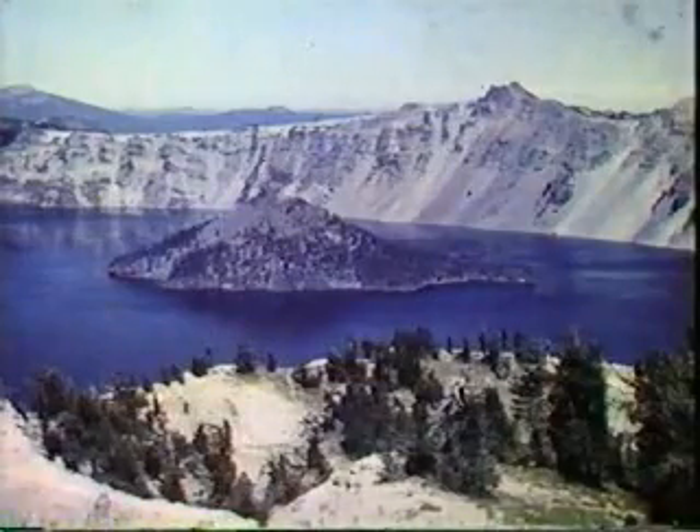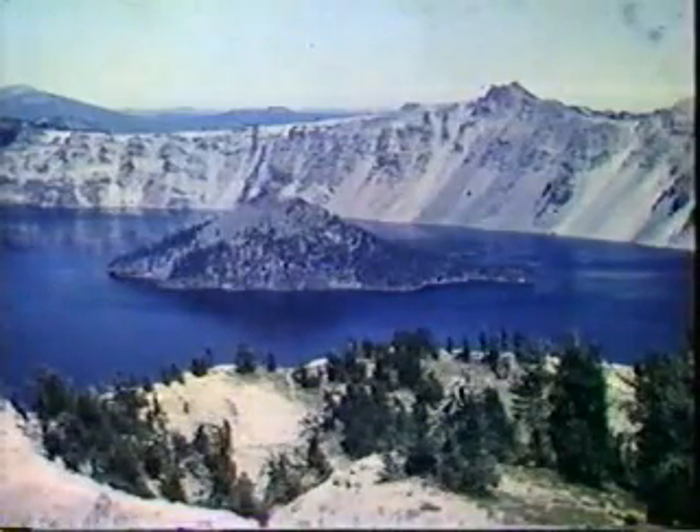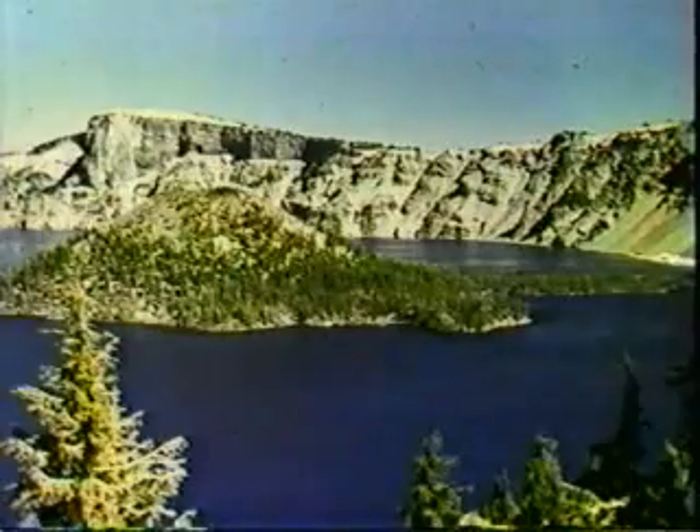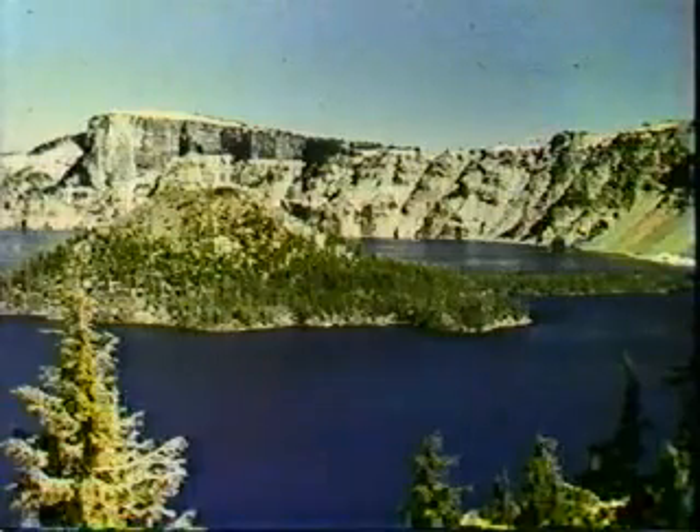The so-called Crater Lake in Oregon is an example of a rather small caldera. Wizard Island, as it's called, in the center is a later cone, and the cliffs around the lake form the margin of the caldera. Another caldera occurs in Hawaii, where it forms a volcano called Kilauea.